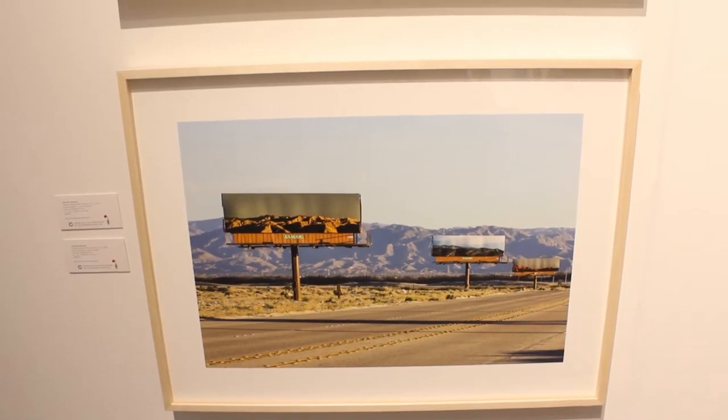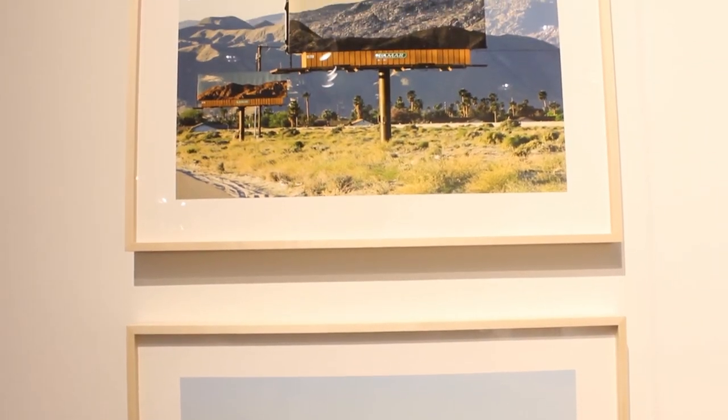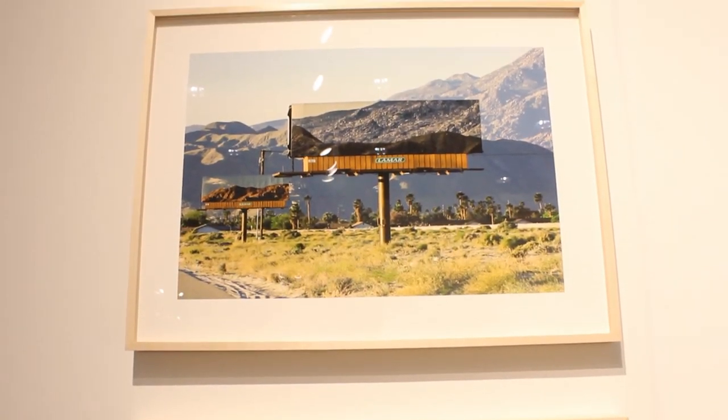We also brought the work of Jennifer Balandi. Jennifer was a notable participant in Desert X last year, which was a biennial of artists creating large-format installations in the desert environment.